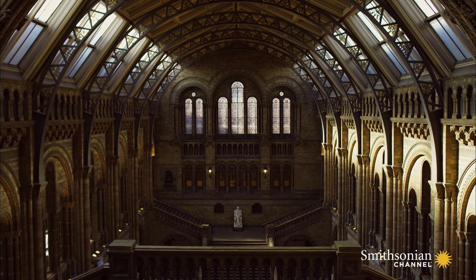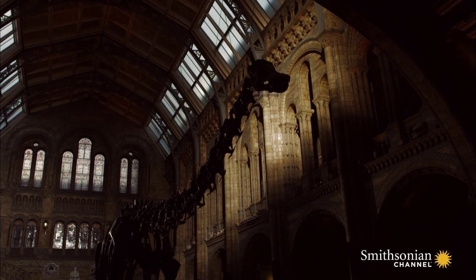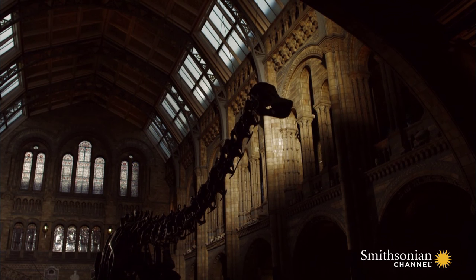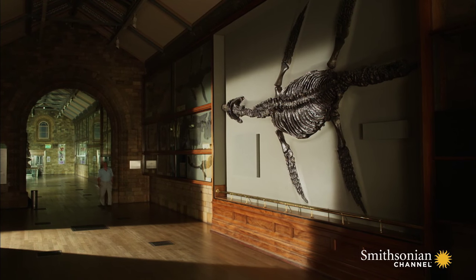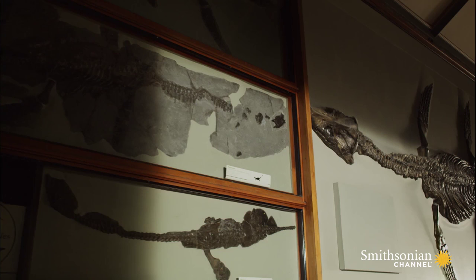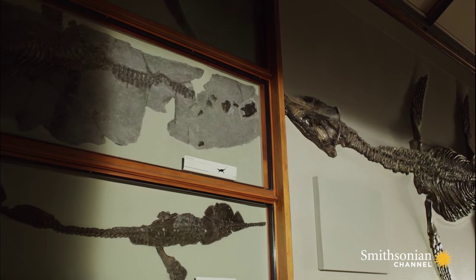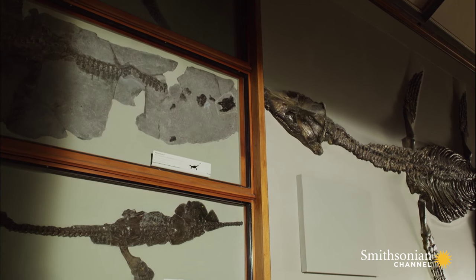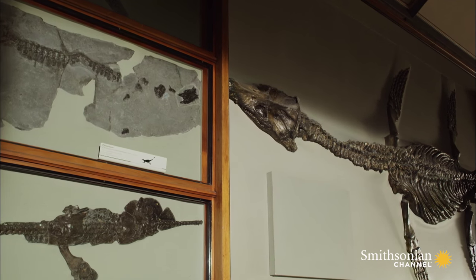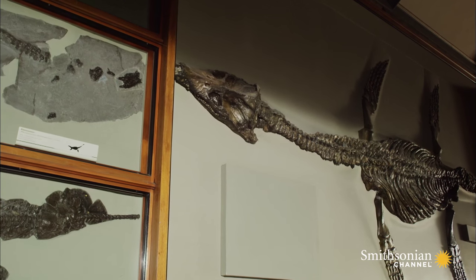The Natural History Museum in London holds one of the most comprehensive collections of fossils in the world. And those Mary Anning discovered are among the very best and the most important. A whole section of the museum is filled with her finds. Most of the creatures she collected were giant aquatic reptiles — fish-eating monsters that dominated the seas.